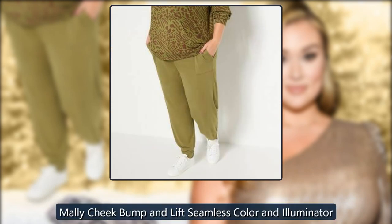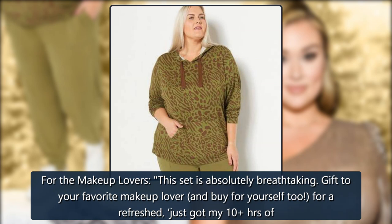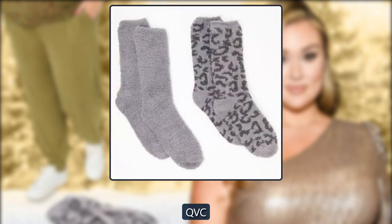Mally Cheek Bump and Lift Seamless Color and Illuminator: 'For the makeup lovers, this set is absolutely breathtaking. Gift your favorite makeup lover, and buy one for yourself too. For a refreshed, just-got-my-10-hours-of-sleep look, nothing tops that.' $39, originally $35, at QVC.